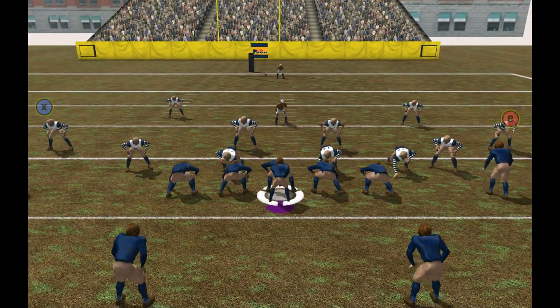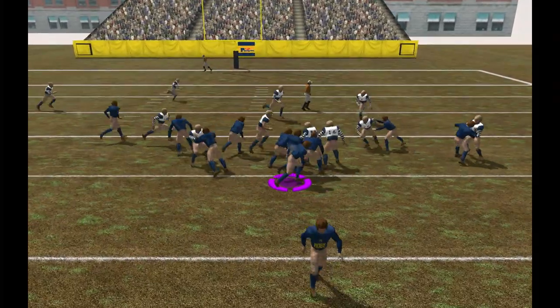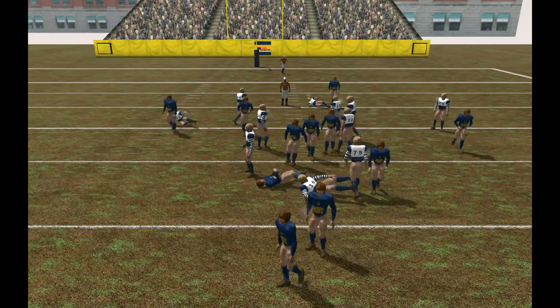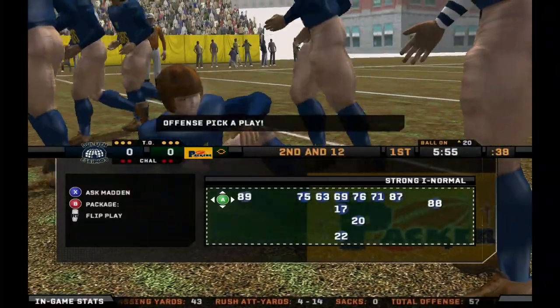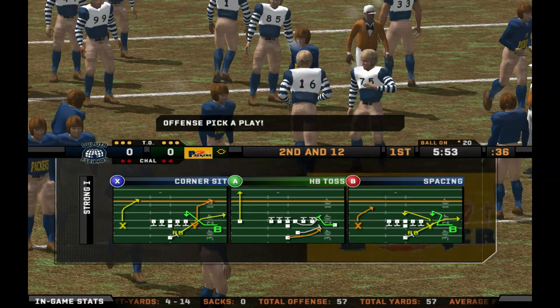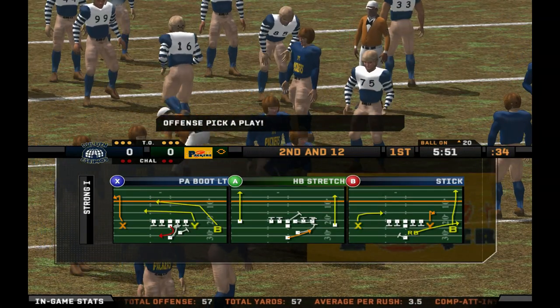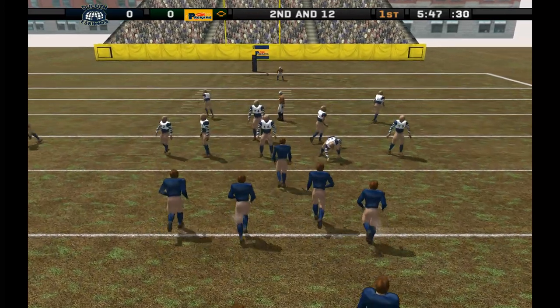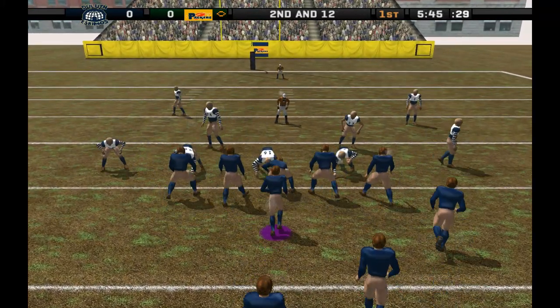They give it to the halfback. Number 16 is there for the tackle at the 20. Nothing doing in the middle, and they stop him for a loss. The defense is well coached. Everyone knows what their assignment is. That time they worked as a team, and they made it look easy. And this is the eighth play of this drive. They're threatening inside the 20.